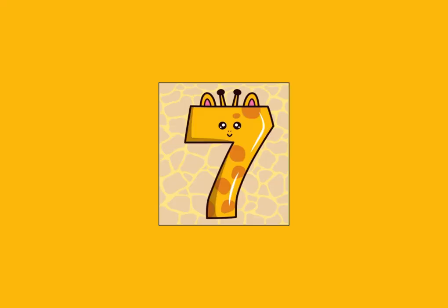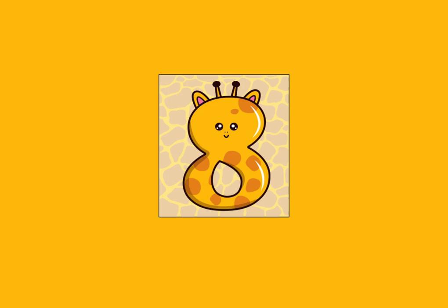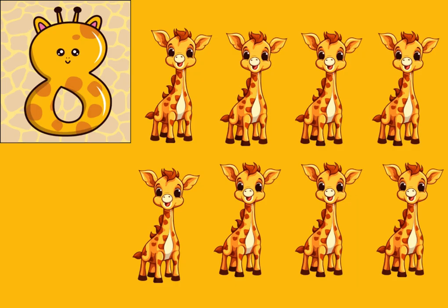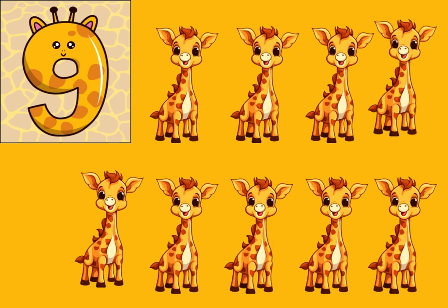Number seven — seven, seven giraffes. Number eight — eight, eight giraffes. Number nine — nine, nine giraffes.